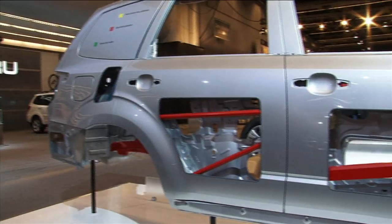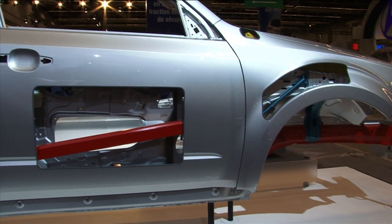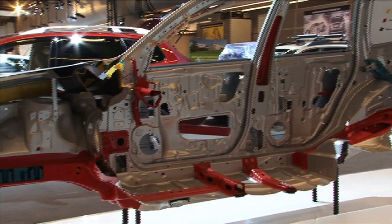The third generation Subaru Forester lineup has collected one accolade after another. In fact, the Insurance Institute for Highway Safety has named it a top safety pick, and the National Highway Traffic and Safety Administration in the United States gives it a five-star front and side impact protection.